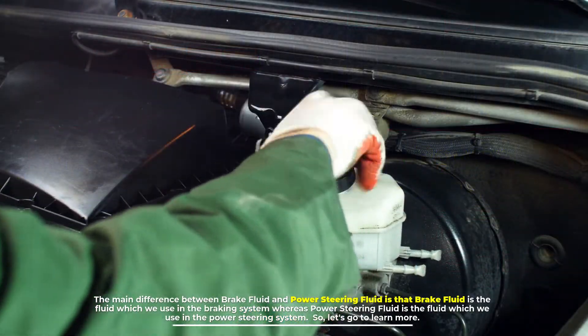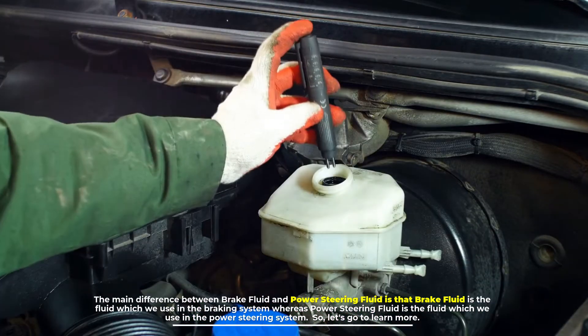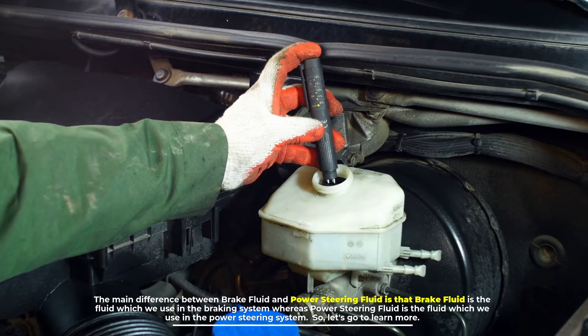The main difference between brake fluid and power steering fluid is that brake fluid is the fluid which we use in the braking system, whereas power steering fluid is the fluid which we use in the power steering system.